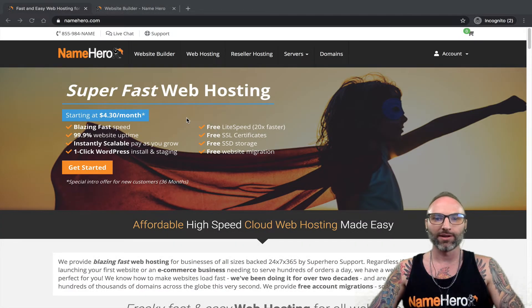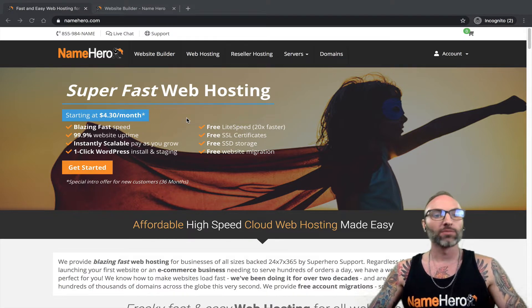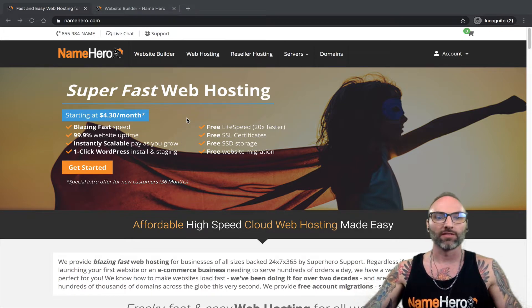Hey everyone and welcome to NameHero. I'm Ryan, the founder and CEO. In this video I'm continuing on in a series on our new website builder called Hero Builder, and specifically in this video I want to teach you how to upgrade your website builder trial to a paid version to unlock some of the features.